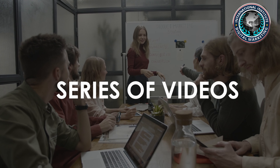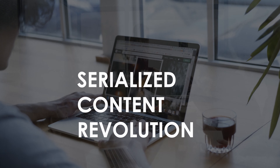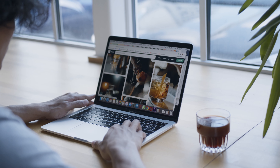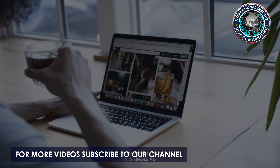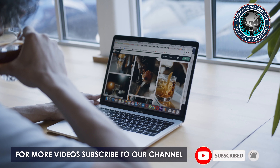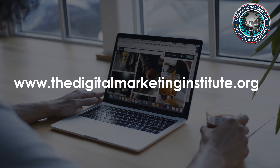It can get even better — do you know what is even more efficient than a video? A series of videos. Your brand can be part of the serialized content revolution, and carousel ads make that easier, allowing you to group and broadcast together multiple videos around a common theme in a single ad. For more information, visit www.thedigitalmarketinginstitute.org.